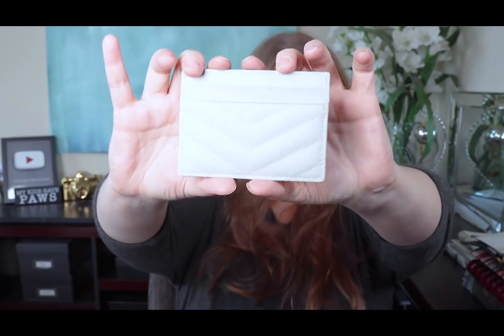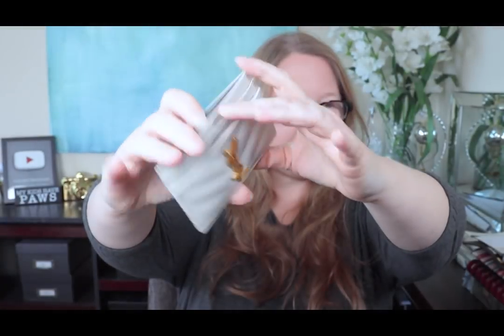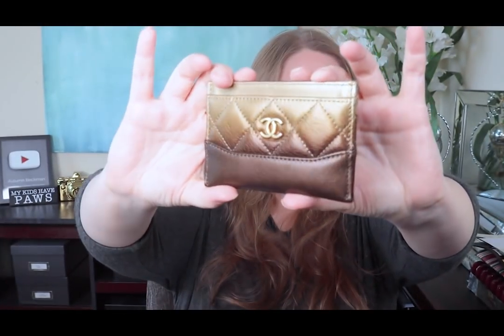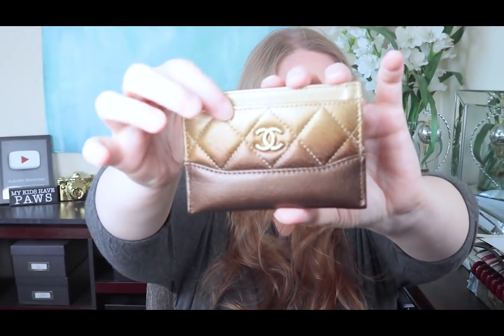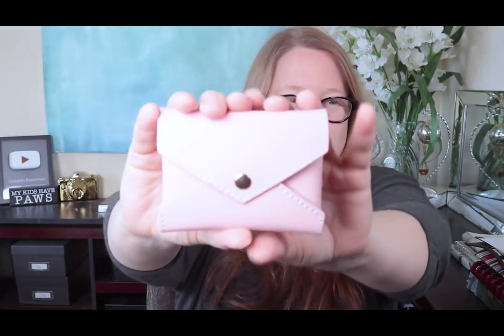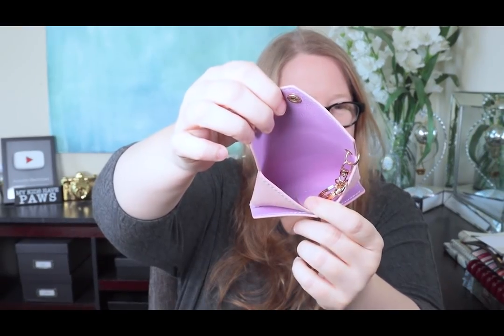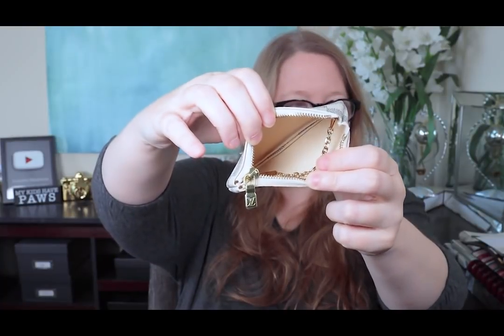YSL card holder holds four cards, two slots on each side, plus the center compartment. Current retail $275, but you can find these on sale. I got this at Saks Fifth Avenue for $50 off, so it was $225. Chanel card holder — most expensive and least practical, however gorgeous and luxurious. This holds three cards: one slot on the front and two on the back. If I remember correctly, this was around $500. This pouch is from Dress Up Your Purse, kind of a dupe for the Louis Vuitton kirigami pouches. You can fit lots of cards in there and it retails for $32, comes in several colors. The Louis Vuitton Cles holds several cards — coated canvas, current retail $215.